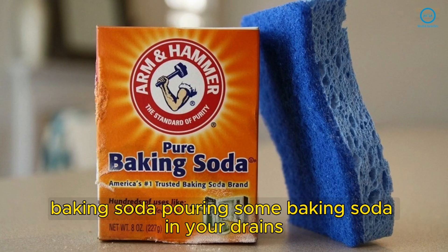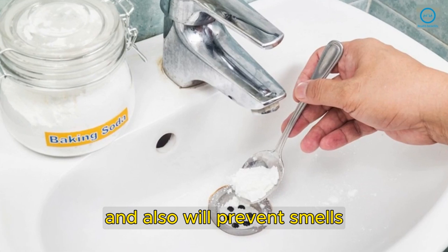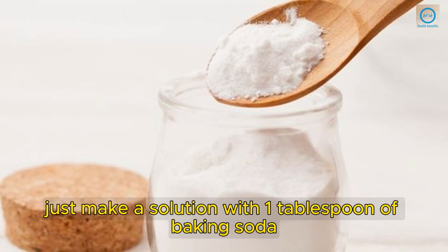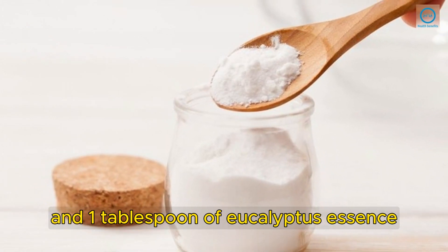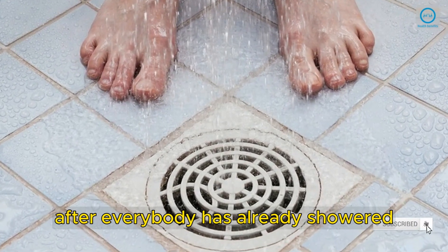Baking Soda: Pouring some baking soda in your drains will keep them disinfected and also will prevent smells. Just make a solution with 1 tablespoon of baking soda and 1 tablespoon of eucalyptus essence. Pour the mixture in your drains at night after everybody has already showered.